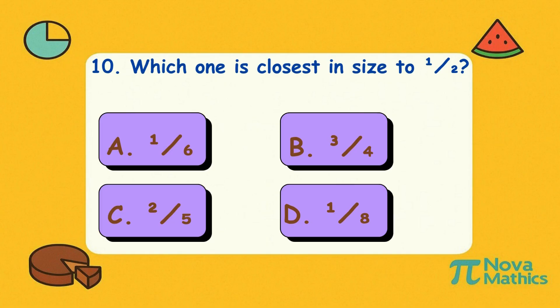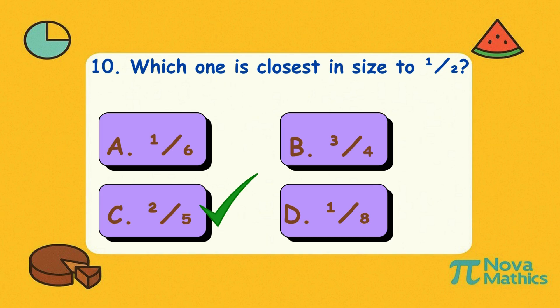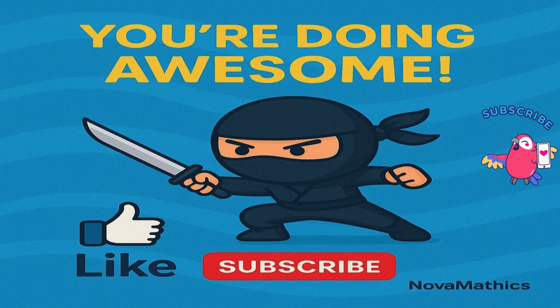Ten. Which one is closest in size to one-half? Is it A, one-sixth; B, three-quarters; C, two-fifths; or D, one-eighth? Correct answer is C, two-fifths. Two-fifths isn't quite half, but it's like a short hug — still counts! You're doing awesome with these fractions! Hit that like button, subscribe to Nova Mathics, and let's slice more fractions like a math ninja! Ready for more? Let's go!